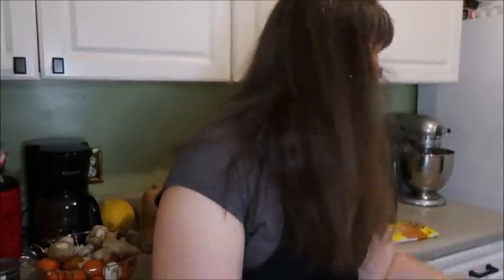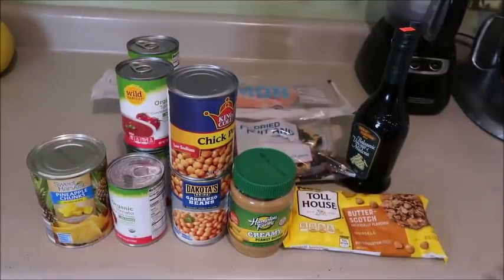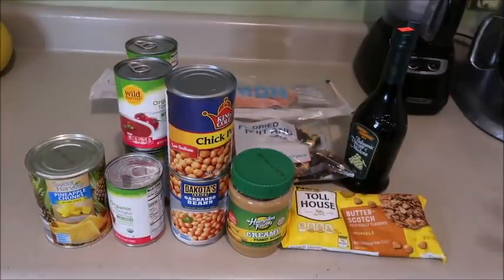So I'm bringing it to you and hopefully you can help me get some fresh ideas. I have just a handful of things over here and I would love for you to share some fresh ideas in the comments. These are all things that I actually have recipes for, but for whatever reason I'm just wanting something different.